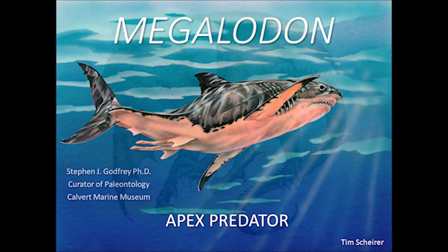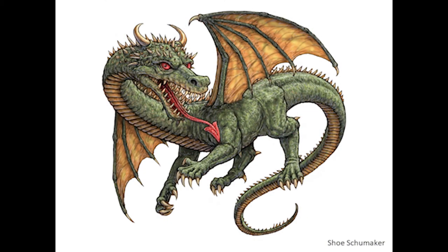But just before we do that, I want to show you this lovely illustration that was done by one of our resident artists, Shu Shoemaker. You're probably wondering why I have this beautiful illustration of a dragon. Look at its tongue — look at the tip of the tongue. Apparently during the Middle Ages, it was thought that shark teeth weren't shark teeth. They didn't make the connection. A lot of people didn't know. They thought they were the tip of a dragon's tongue. So I asked Shu to do this illustration showing a megalodon tooth at the very end of the dragon's tongue.